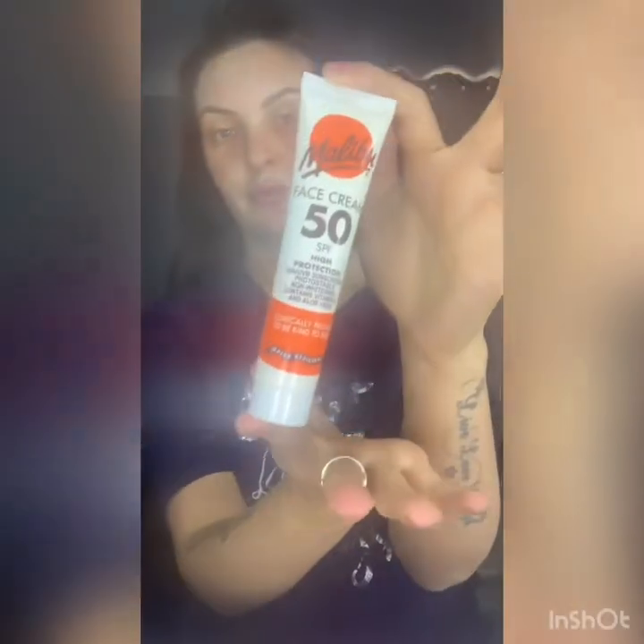Hi guys! So the first product I use is the Malleable Face Cream. It's an SPF 50, which is high protection. I love using this. It makes your skin so soft and silky — it's unreal. And it just gives that really sheer glow.